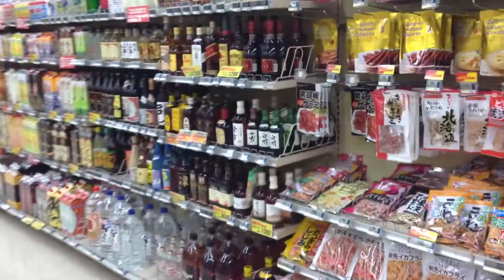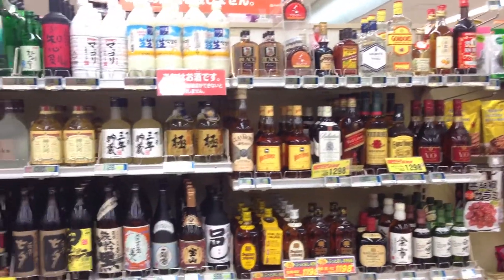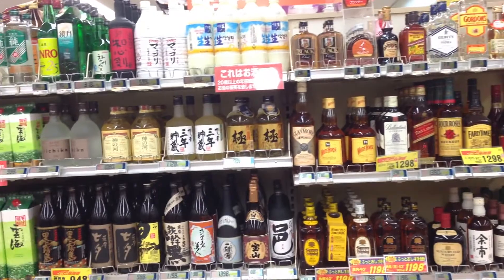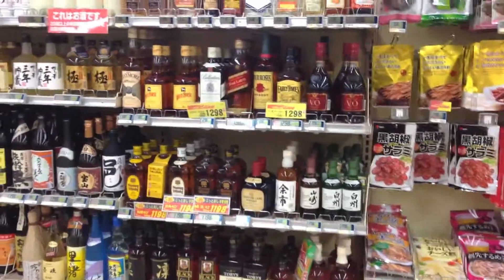Oh yeah, the alcohol section. They have the alcohol section everywhere. A lot of stores like Safeways — they don't carry alcohol, or maybe they do now, but when I was there they didn't. But it's pretty common here everywhere.